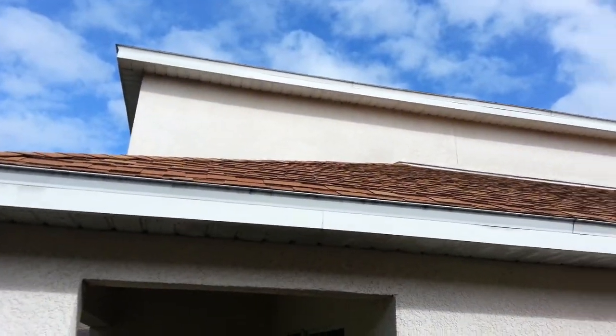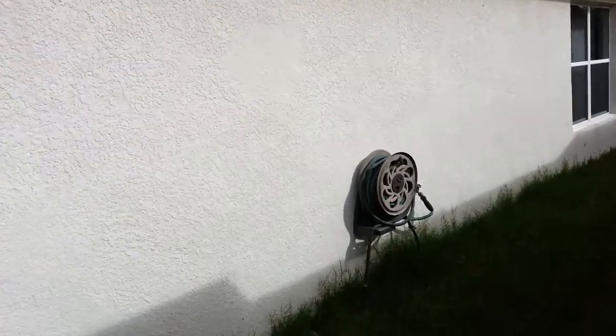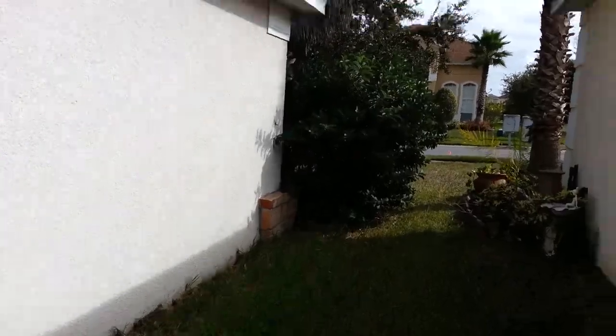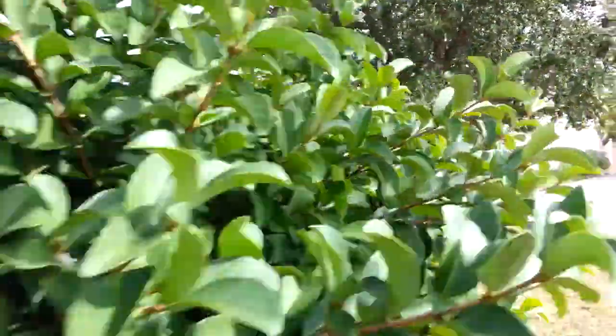Now we're on the other side of the property. The roof looks good at first sight. And that's the exterior.